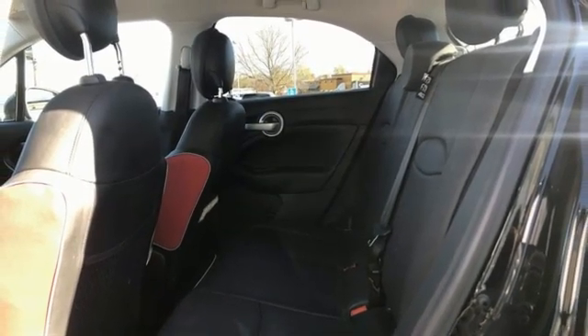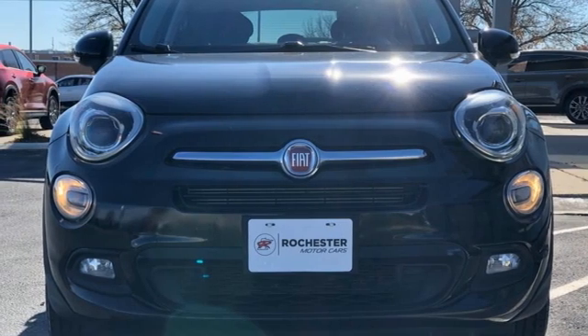Fiat — it's all about adventure. There's even more to see in person. Take it for a test drive today.